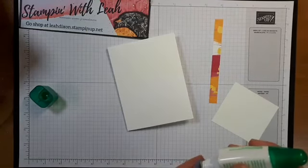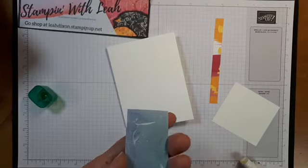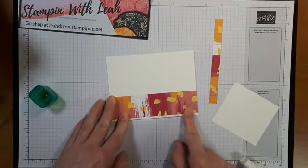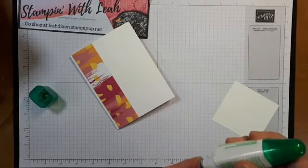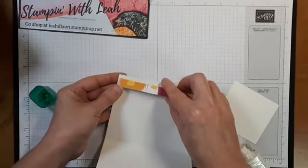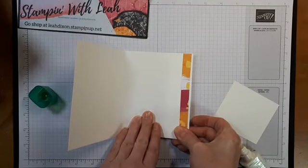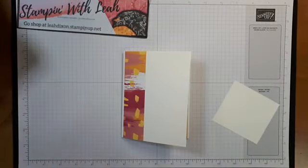I'm going to take this DSP and my liquid glue and just put a bunch on the back. You could use SNAIL or whatever you like for gluing. I am going to glue this down leaving just the tiniest little edge of white on the side, straight to my card front. And I'm going to take this little strip and glue it straight to the inside of my card to create just a little fancy edge — just to tie the inside and the outside together. We've got all our gluing done for this card.